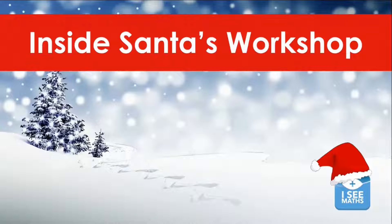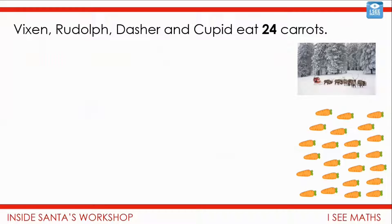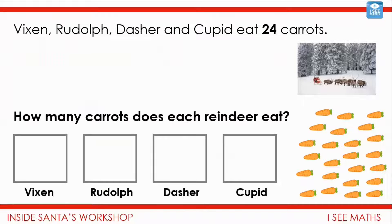Welcome to the Inside Santa's Workshop task — well, technically we're starting just outside the workshop. Vixen, Rudolph, Dasher and Cupid eat in total 24 carrots. How many carrots does each reindeer eat?